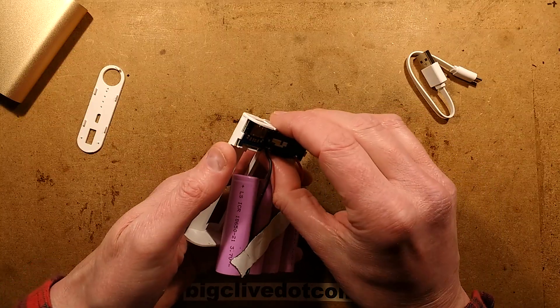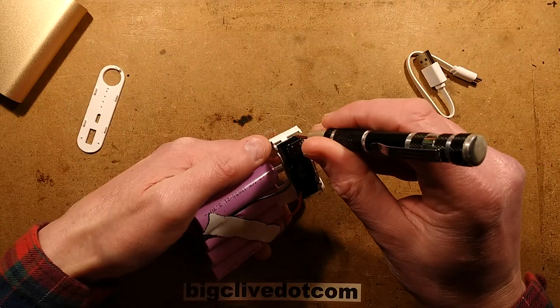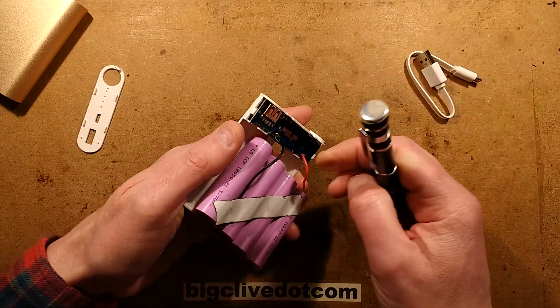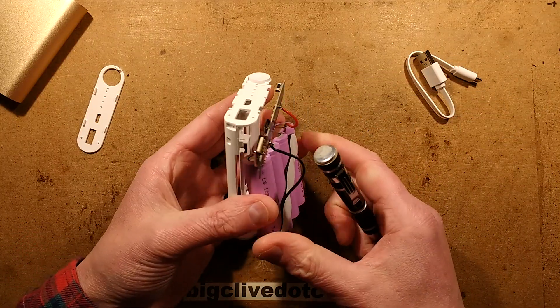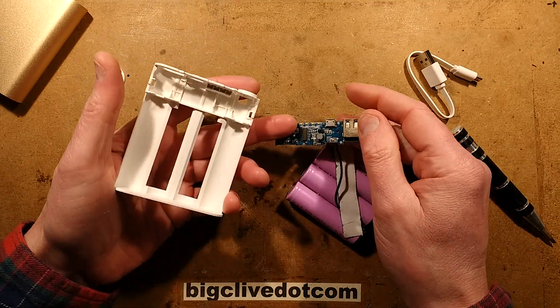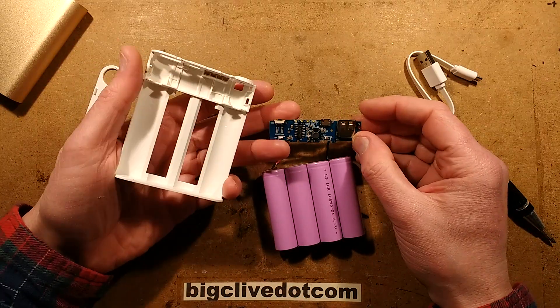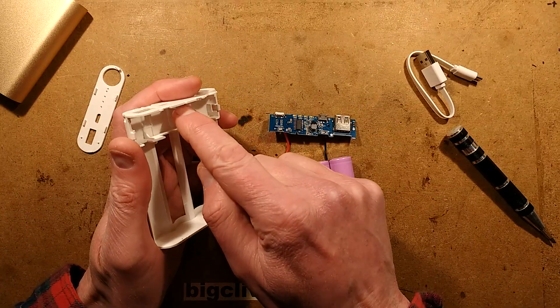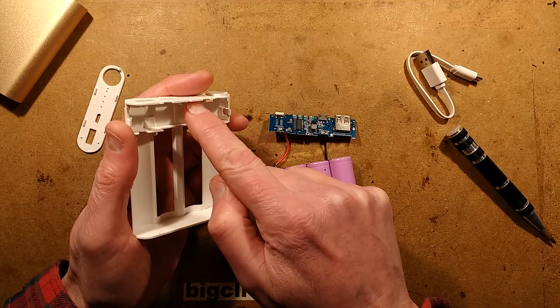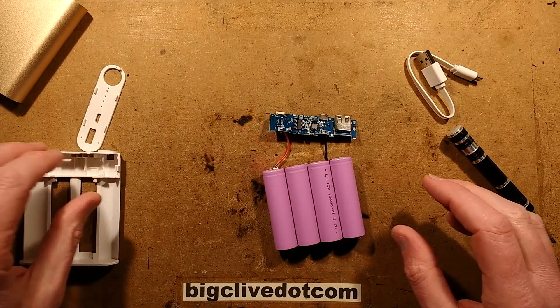The circuit board itself comes out quite easily and is nicely manufactured. A notable feature is the four LEDs on the back of the board — they've got little light boxes to shield them from each other and also to provide good diffusion of light. This is quite a smart arrangement.